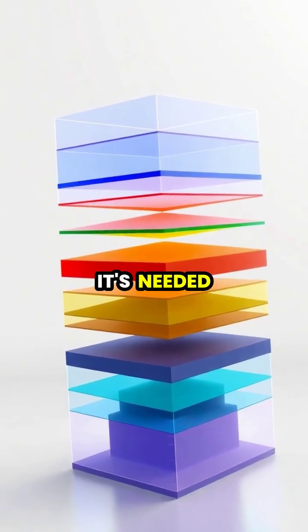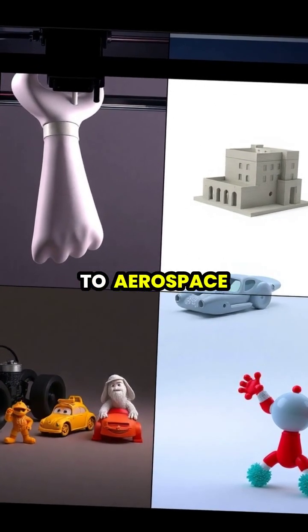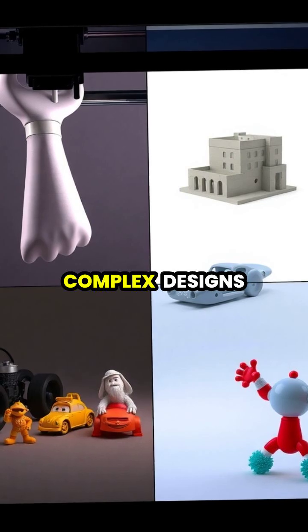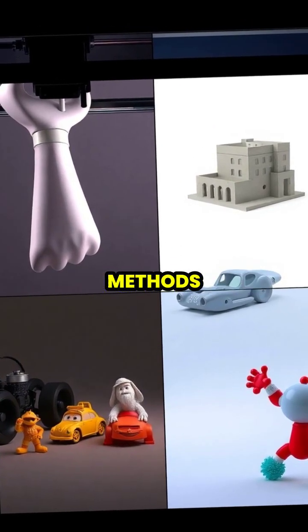From healthcare to aerospace, 3D printing has revolutionized manufacturing, allowing complex designs that would be impossible to create through traditional methods.